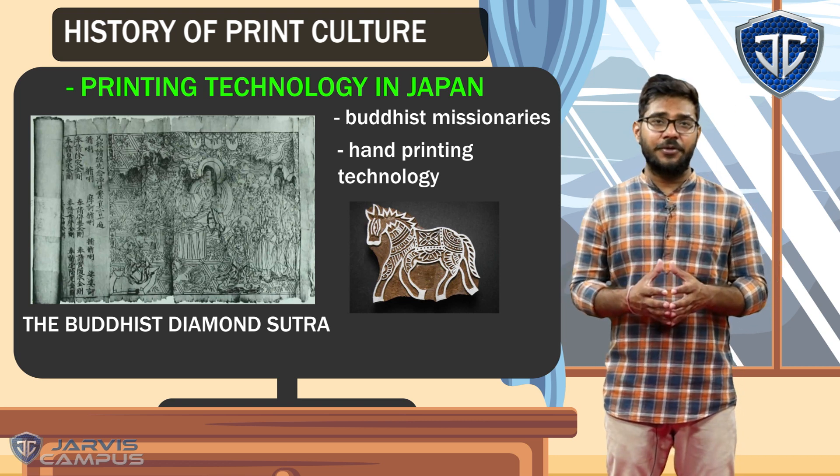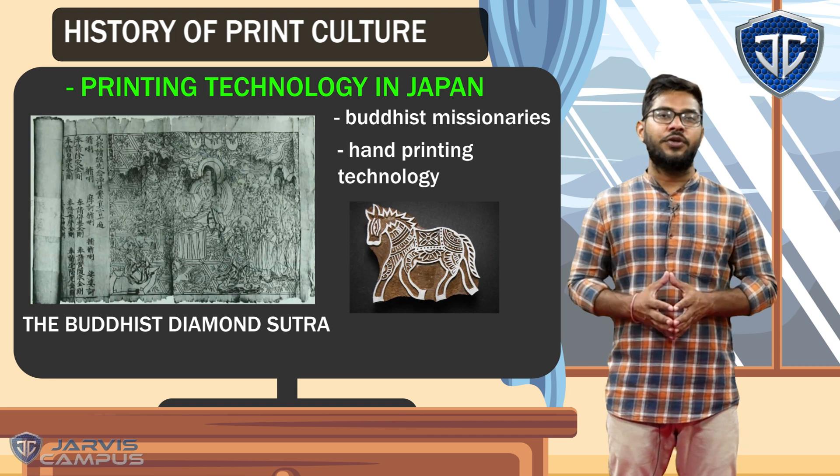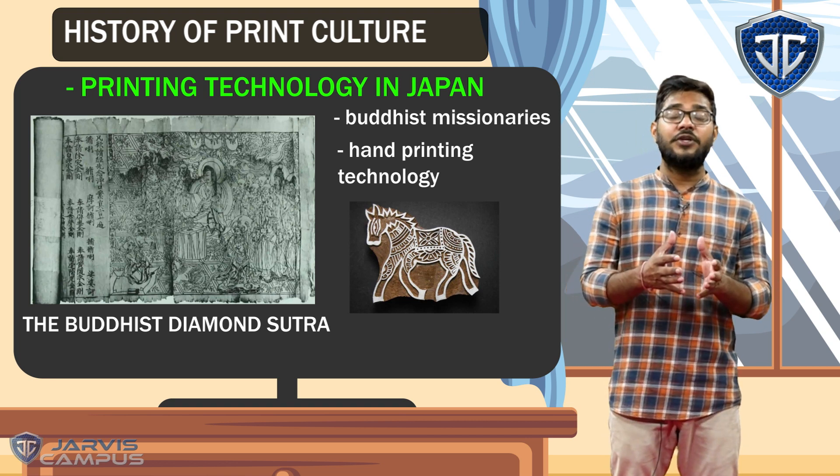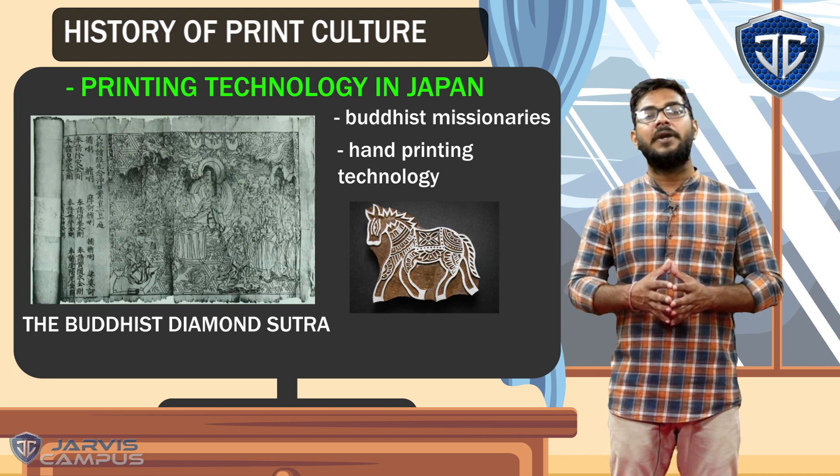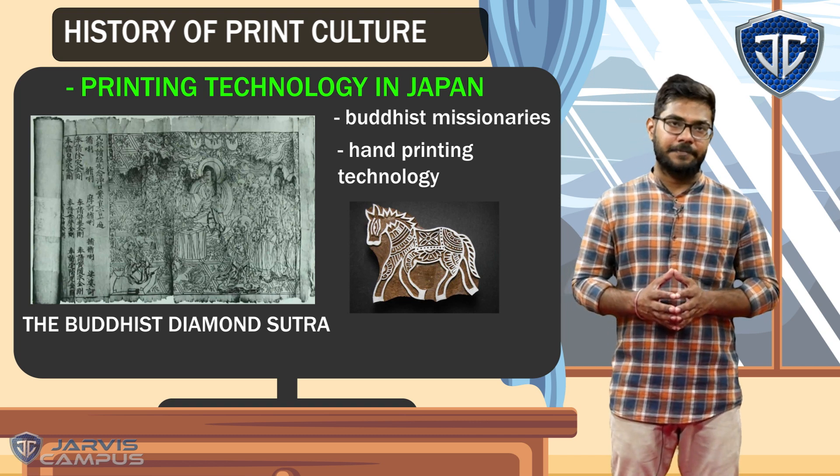Now the people of Japan were very creative and they used printing culture in many other areas. They used it in textiles, playing cards, paper money, and painting culture as well.